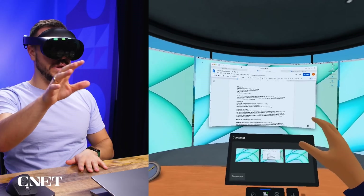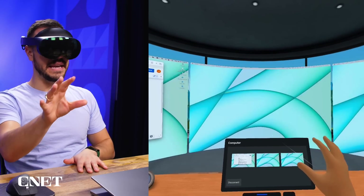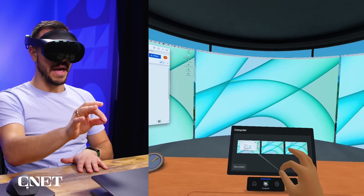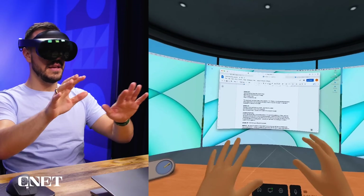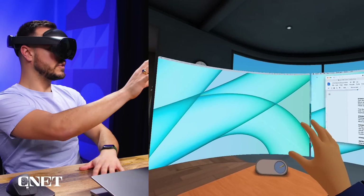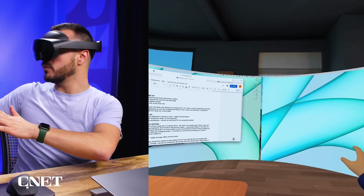To rearrange the monitors, I can pinch and hold them and swap them in and out from the menu. Now that screen's over here, I've got the new screen in the middle. I can put one back in the center and close the menu. If I want a different monitor in the center, I just go over to it, tap pinch, and now it moves to the center with the other screens off to the side.